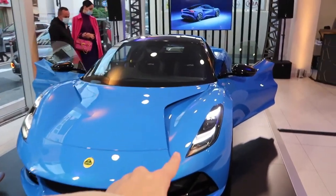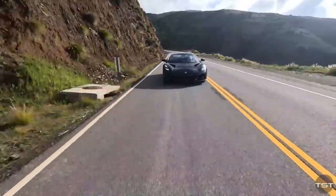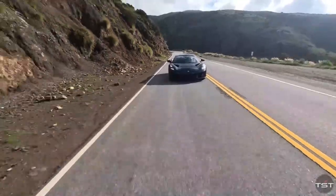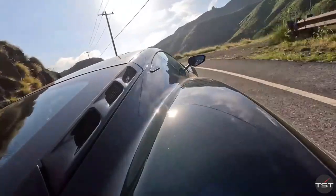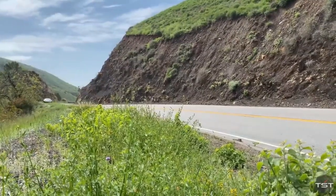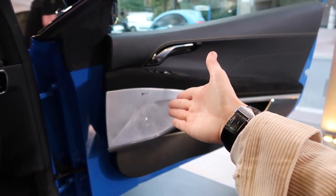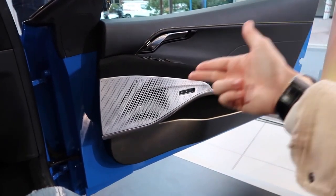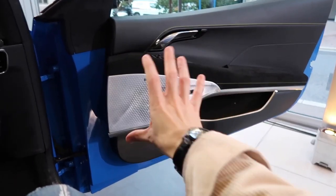As we explore the Amira's performance capabilities, we discover its impressive speed and acceleration. With a top speed of 180 miles per hour and the ability to reach 60 miles per hour in just 4.2 seconds, the Amira outshines its competitors, including the Porsche 718 Cayman. Its stunning design and superior performance make it a worthy contender in the sports car segment.